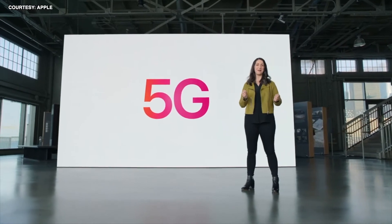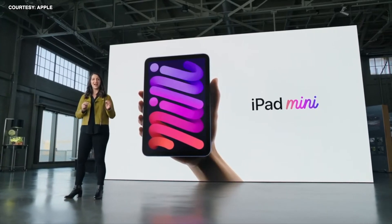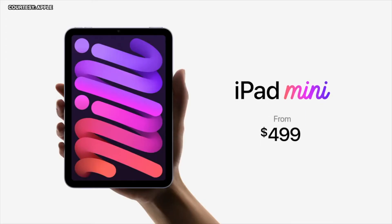We're bringing 5G to iPad mini. There's a 12-megapixel sensor with focus pixels and a larger aperture, plus a megapixel ultra-wide camera. With its all-new design and huge boost in performance, the new iPad mini starts at just $499, and it'll be available in both Wi-Fi and cellular configurations.